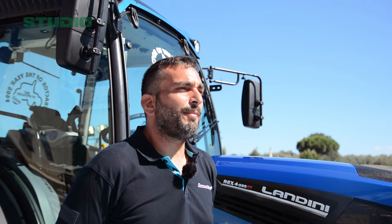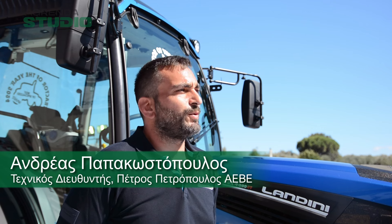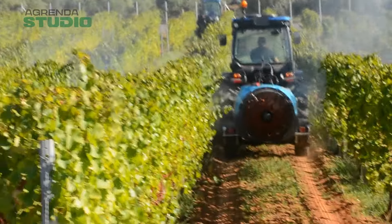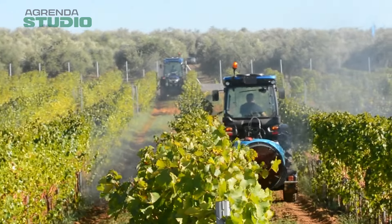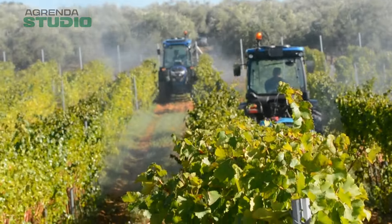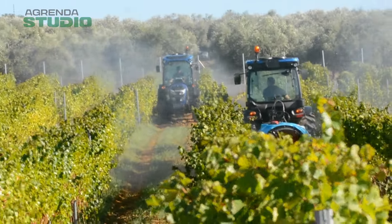Good morning, I'm Pappa Kostopoulos Andréas, technical director of the company Petros Petropoulos A.E.V. Today we are going to live a trip. The travel of Sargo Tractors came to Greece with the company Petros Petropoulos, and we are going to be the winner of the Tractors of the Year 2024: the LADINI REX 4 Dynamic and Dynamic Plus.